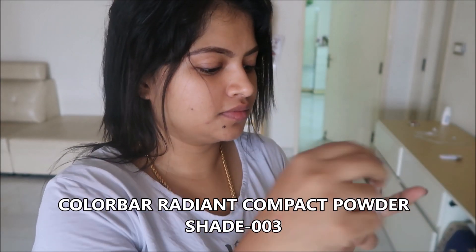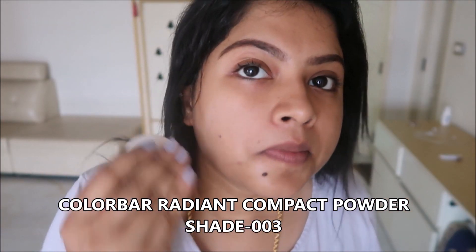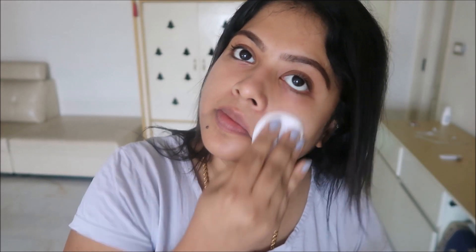Now I'm going to do a simple makeup using Colorbar products since I'm just picking up my daughter from school. I'm using the Colorbar Radiant Compact Powder in shade 003. I applied a moisturizer first and then this powder straight on my face. It gives a matte finish and quite a bit of coverage.